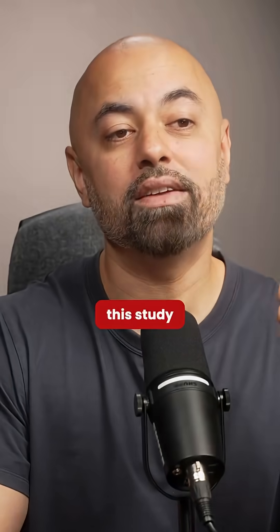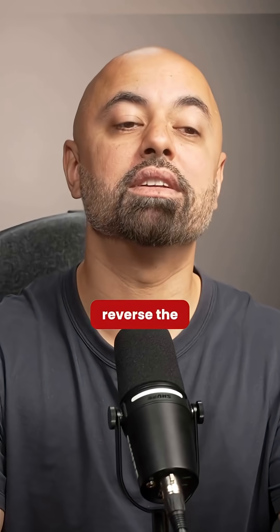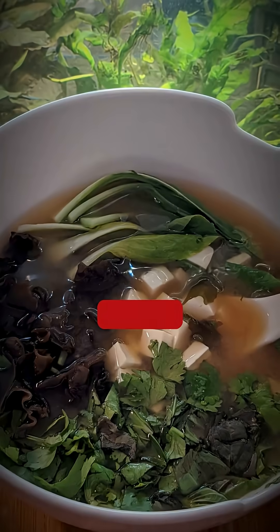Probiotics. This study found that just by including probiotic foods in your diet, you can protect your gut, reduce inflammation, and even reverse the damage caused by microplastics. Foods like kefir, sauerkraut, miso, and kimchi.